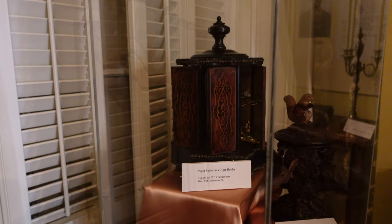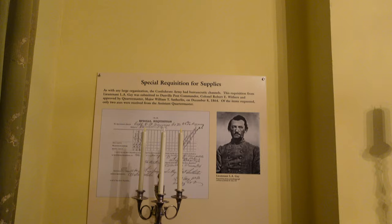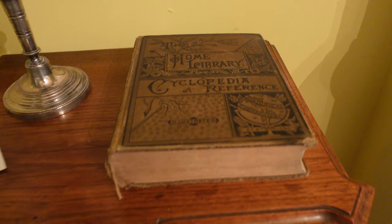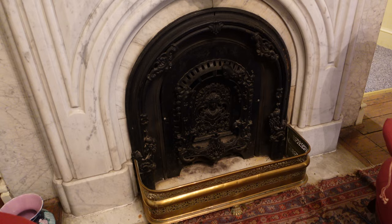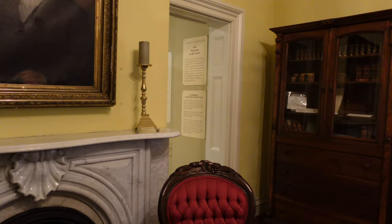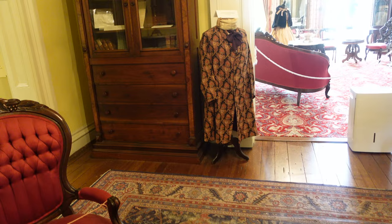Over here is an old cigar holder and a humidor — pretty neat designs on it. There's a pretty neat cabinet here belonging to Lieutenant Gay. There's a fireplace closure — you stick that on there during the summer to keep bats, birds, and insects from coming through. Pretty neat legs down on these pieces. Over here is a smoking jacket — it wasn't owned by Sutherland, but it comes from the 1860s, just something they had acquired.